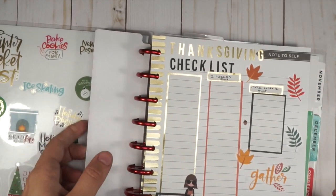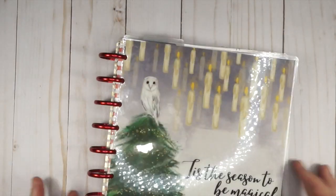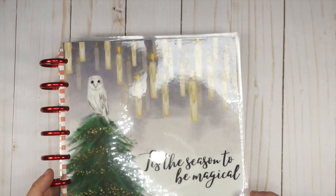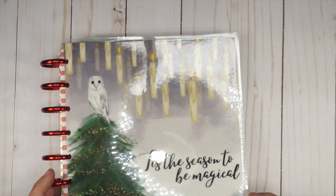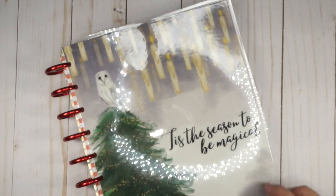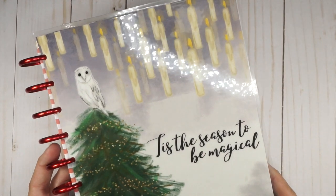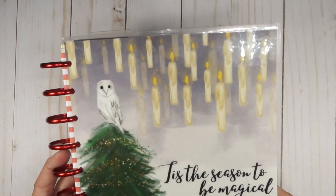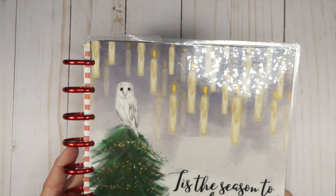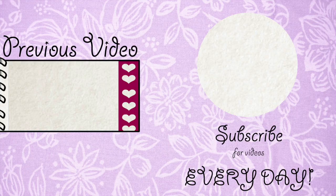If you like this video, don't forget to give it a big thumbs up. Be on the lookout for a flip-through of my Christmas planner — it's coming very soon. I have a couple of other little DIY things to put in here first. If you're new around here, hit that red subscribe button. To my current subscribers, thank you so much for all your love and support — I want to give you the biggest internet hug ever. Have fun today!